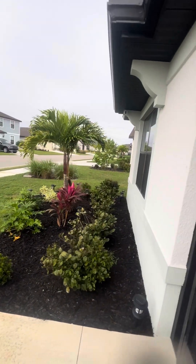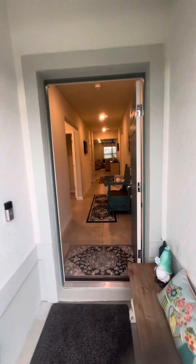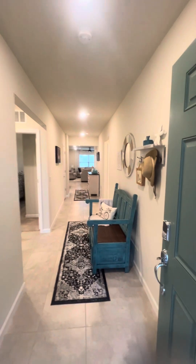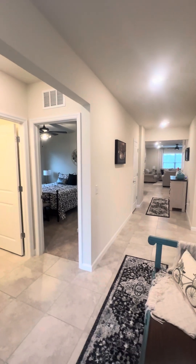Owners have updated the landscaping and enclosed the front entry with a screen. This is a Pulte-built home, very gently lived in.